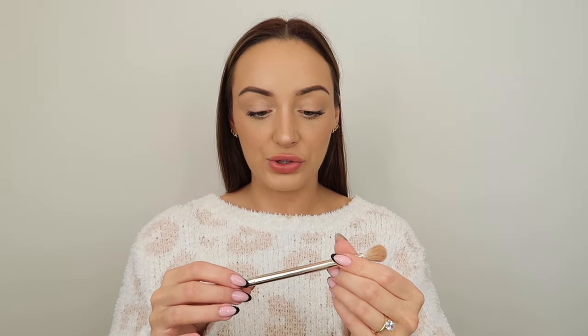I also included a Patrick Ta brush — this is the For Contour Three. I could use this for smaller powder products, to do a little something to my eyes quickly, or even for highlighter. And this side I would use to contour really quick — gotta contour my nose! Next is a setting spray, which is very easily forgotten. Even if I've put my makeup on at home, if I forgot my setting spray before leaving, it's in the car.